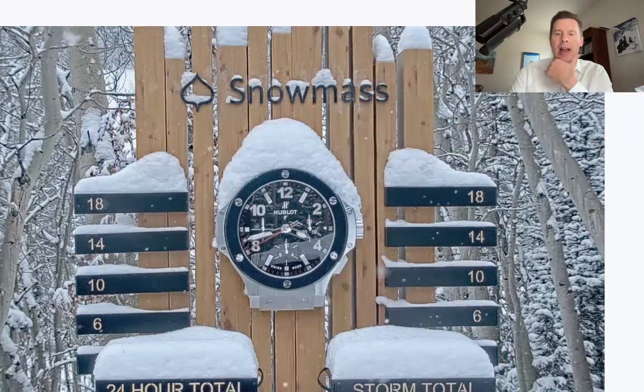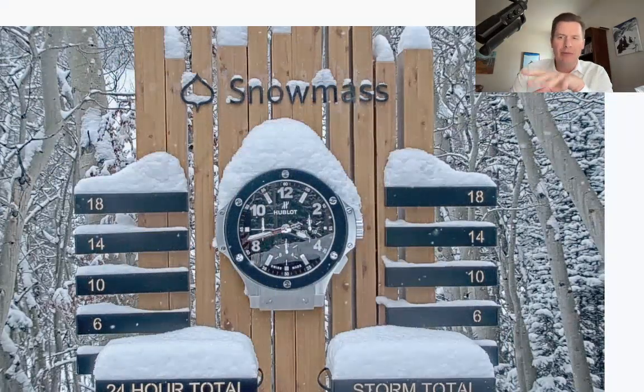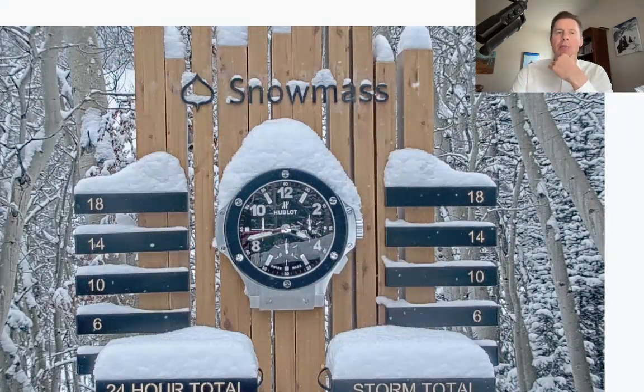It's been snowing most of the day up there at Aspen Snowmass, working on four, five, six inches of snow up there.